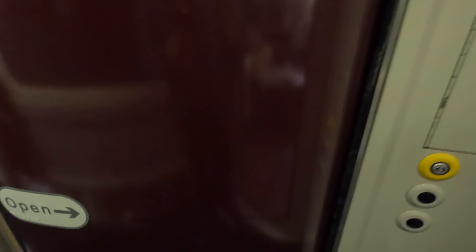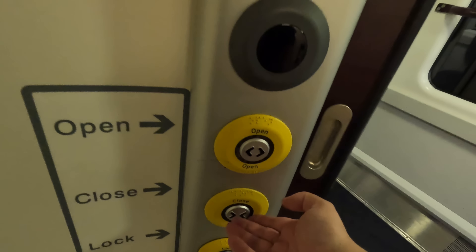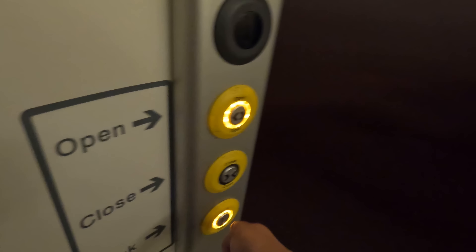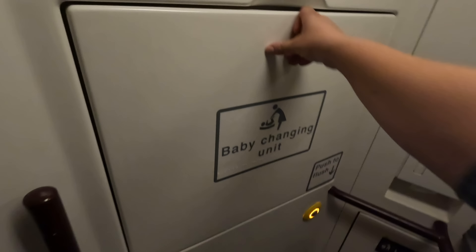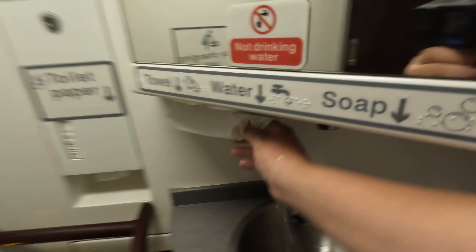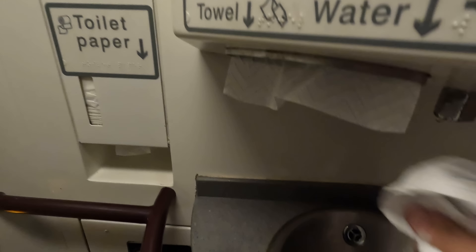One last thing to check out on board this HST set, and that's the toilet! The wheelchair accessible toilet is the closest one to my carriage, so I've chosen to look at this one. Despite this HST having already covered a number of cities today, the toilet is rather clean, certainly compared to Cross Country's Voyager trains at least. Everything works as it should, so I'll give the toilet a thumbs up. Time to head back into first class and continue today's journey.